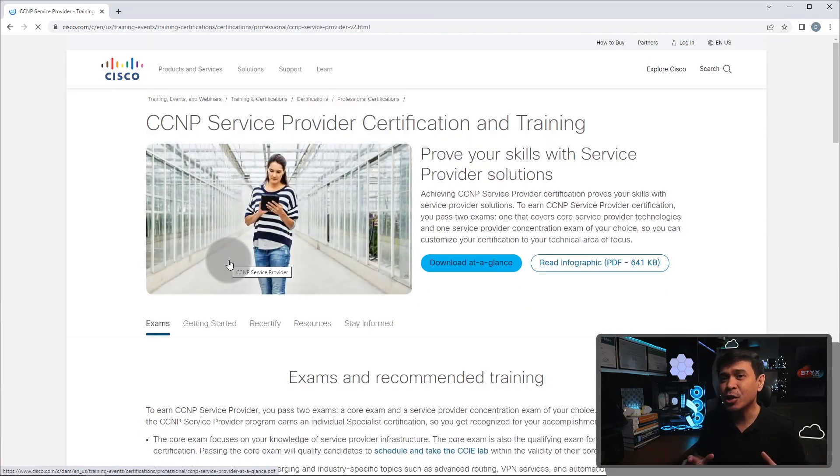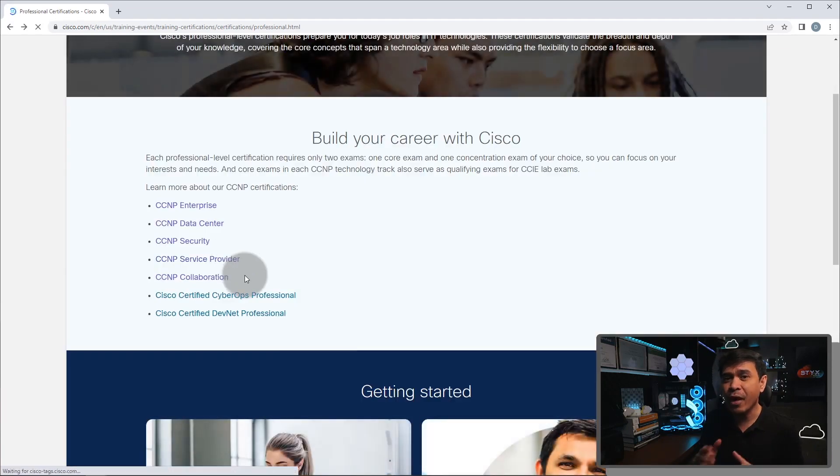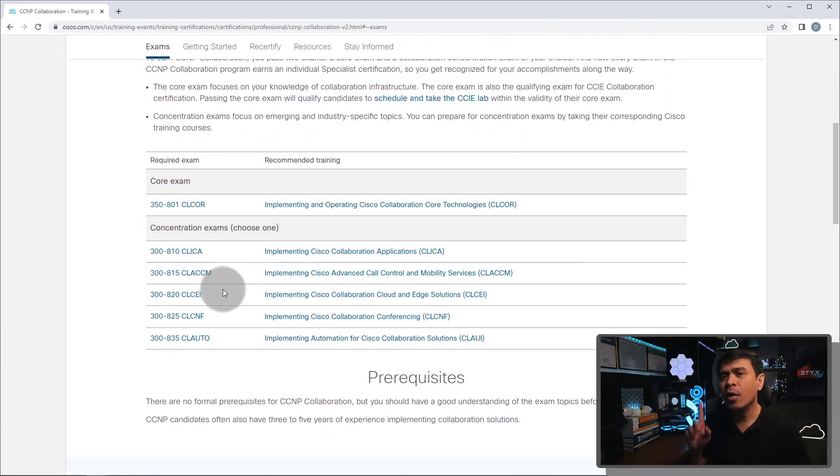Not much is going on with Service Provider — they still have the same old BGP and MPLS-related topics in the exam. It's good if you're working in a service provider network environment, but not much relevant to evolving technologies. I will also drop CCNP Collaboration. The evolution of voice and video technologies has reached its peak — no one's talking about advanced voice and video technologies anymore.